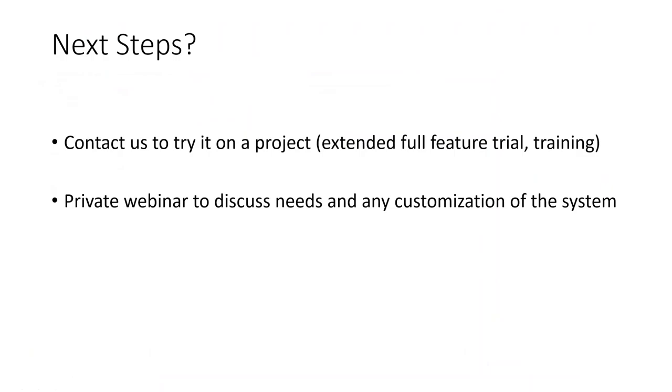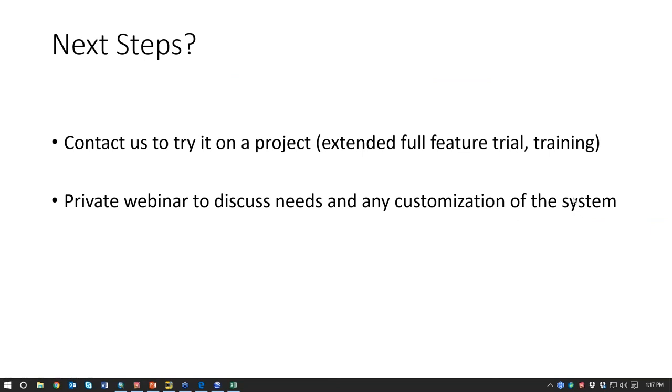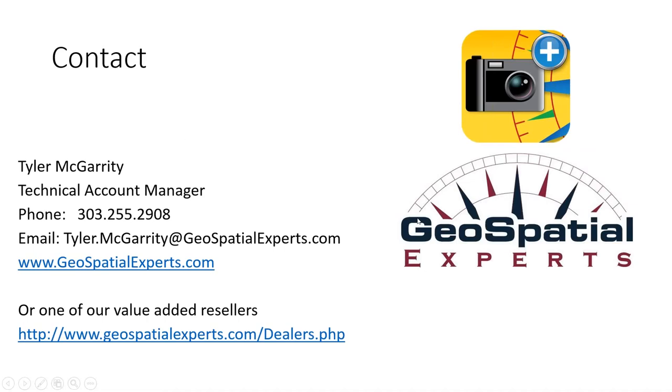Next steps: go ahead and contact us to try it on a project. If you start a trial on our website that's great, but it won't have all the features of the enterprise version, so please contact us and we'll set you up with an extended full-feature trial and some training. We're also happy to set up a private webinar to discuss any special needs or customization you might require. Please contact us to get the enterprise-level trial and talk to us about your specific needs. With that, we're going to open up the Q&A session.